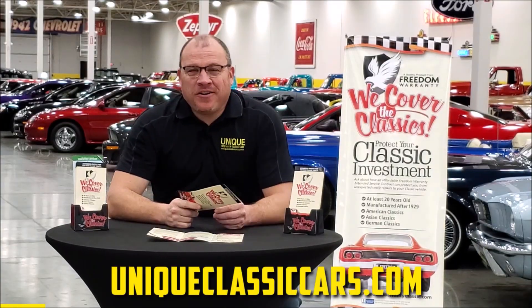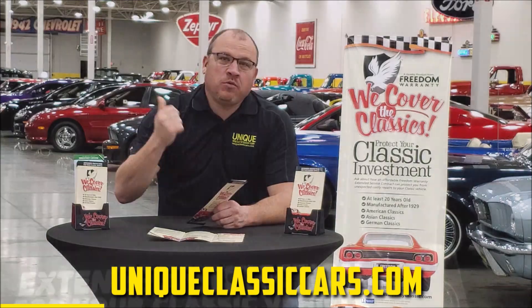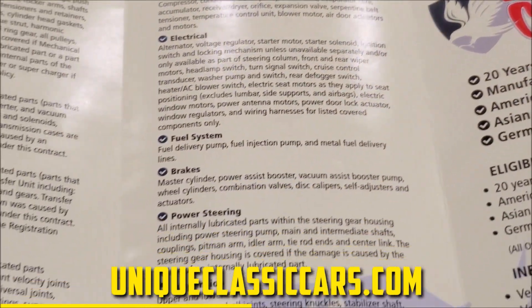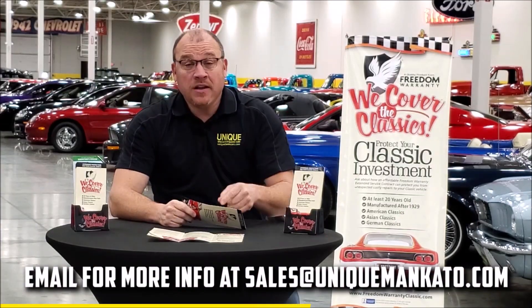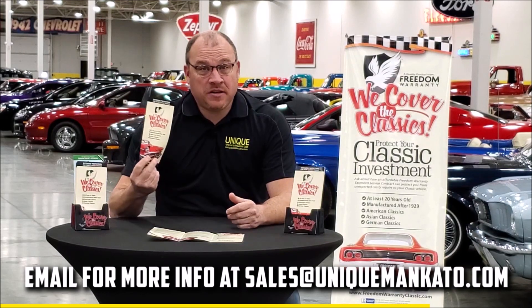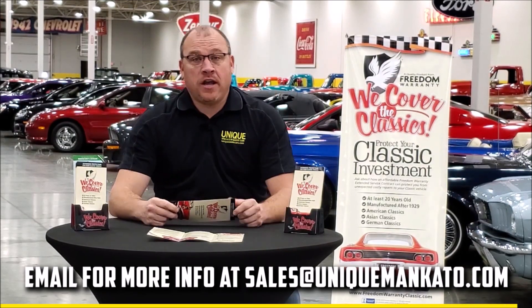This car qualifies for an extended warranty — it's just like the one you get at your new car dealership except it covers your classic car. It covers all the major components like engine, transmission, and drivetrain, and you can get coverage up to 10 years. Repairs aren't cheap — these extended warranties are a no-brainer. Contact us for a quote on this car today.